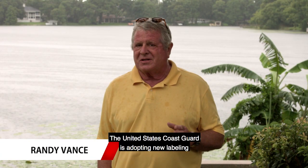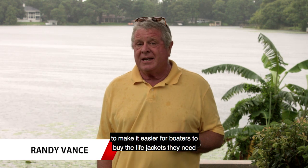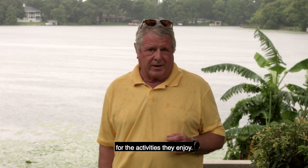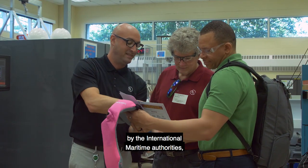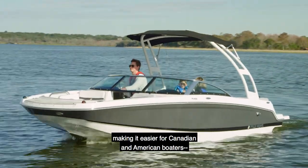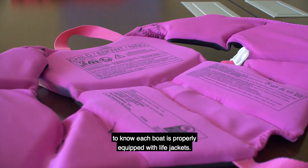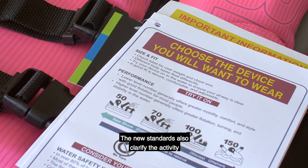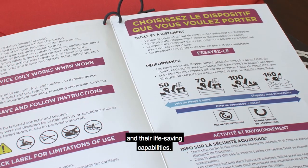The United States Coast Guard is adopting new labeling and qualifying standards for life jackets to make it easier for boaters to buy the life jackets they need for the activities they enjoy. These new standards are expected to be adopted and embraced by the International Maritime Authorities, making it easier for Canadian and American boaters and their respective law enforcement agencies to know each boat is properly equipped with life jackets. The new standards also clarify the activity for which life jackets were designed and their life-saving capabilities.